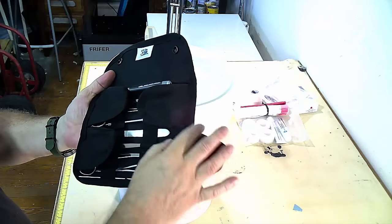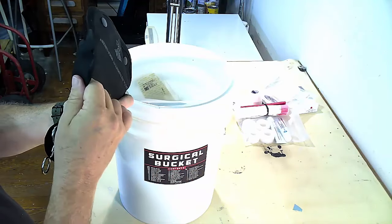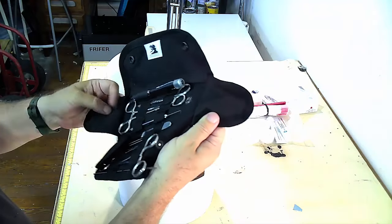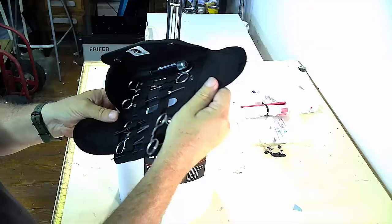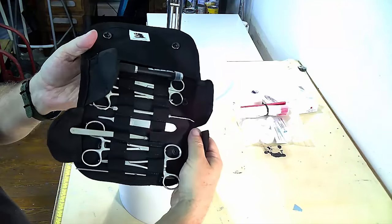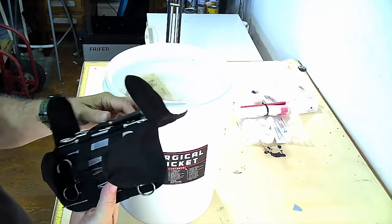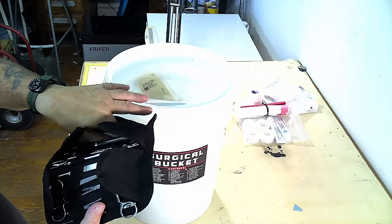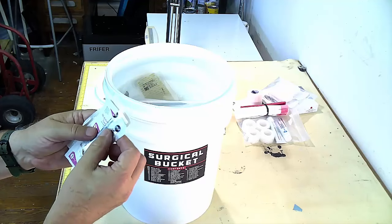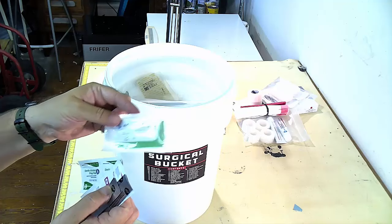Let's see what's inside this surgical kit. We've got a little pen light. We've got our scalpel and all our different surgical items inside the kit. There it is. We actually have the blades, some towelettes, and we do have some 4-0 suture.